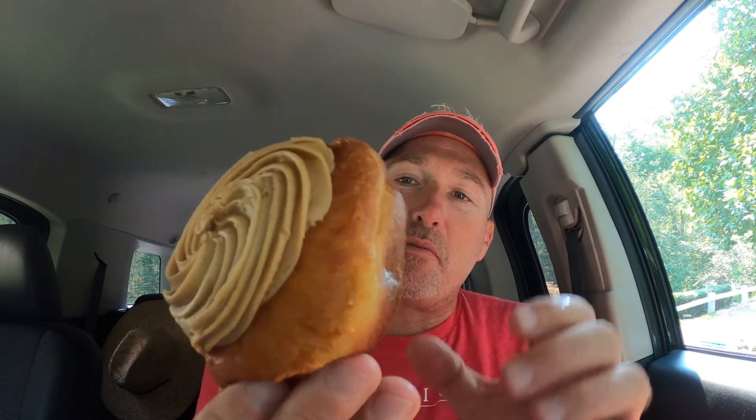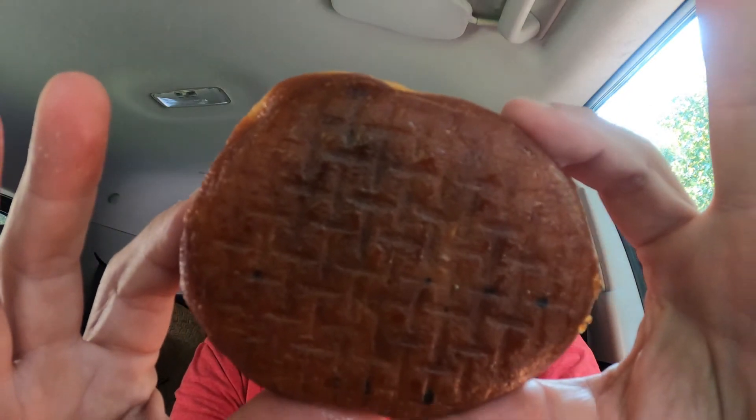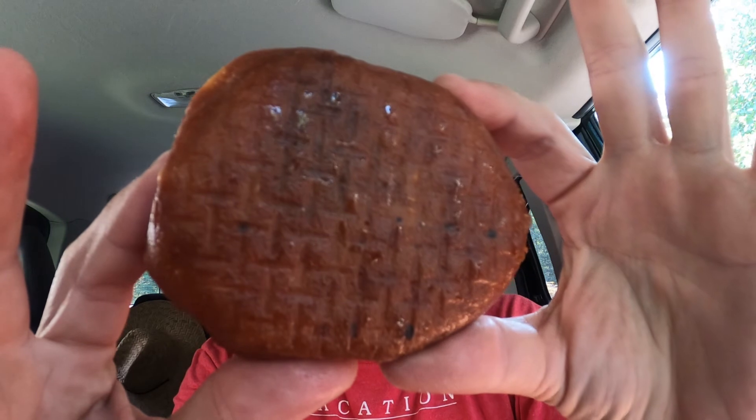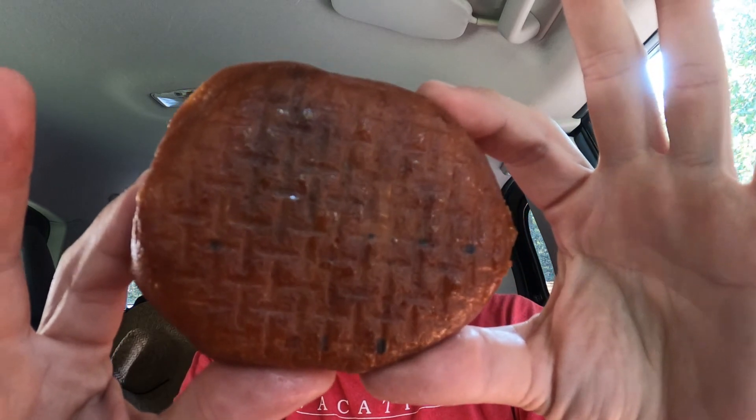Smells like peanut butter. The donut itself looks very oily — the whole donut just has that overall appearance of being oily. So let's see what we got here.